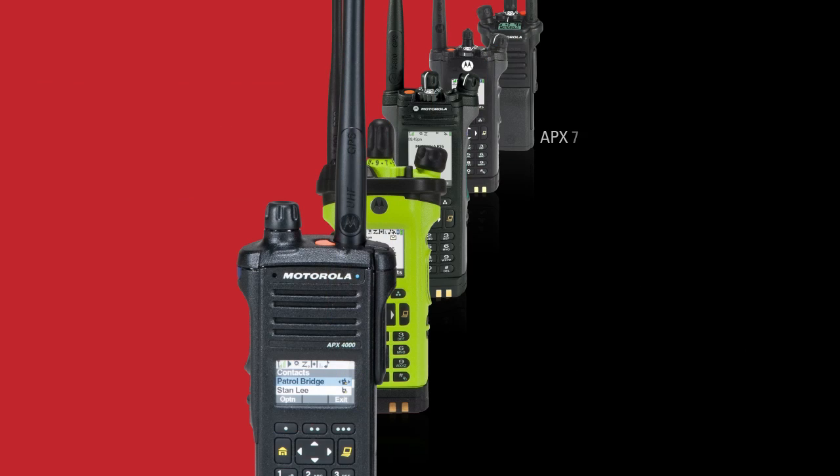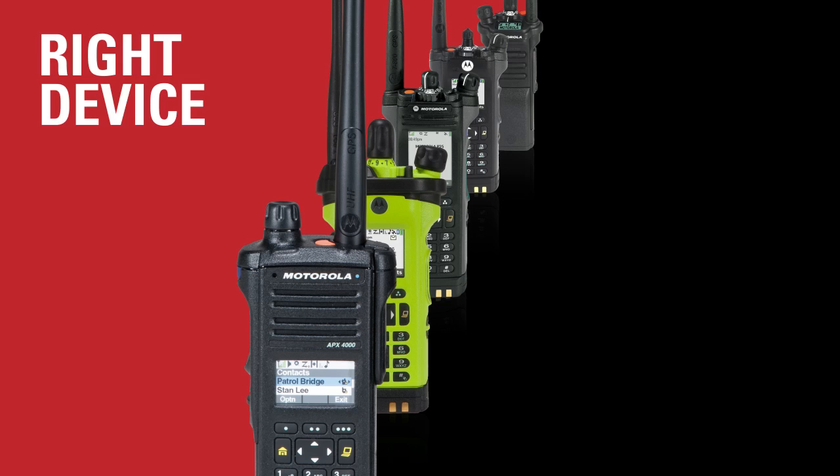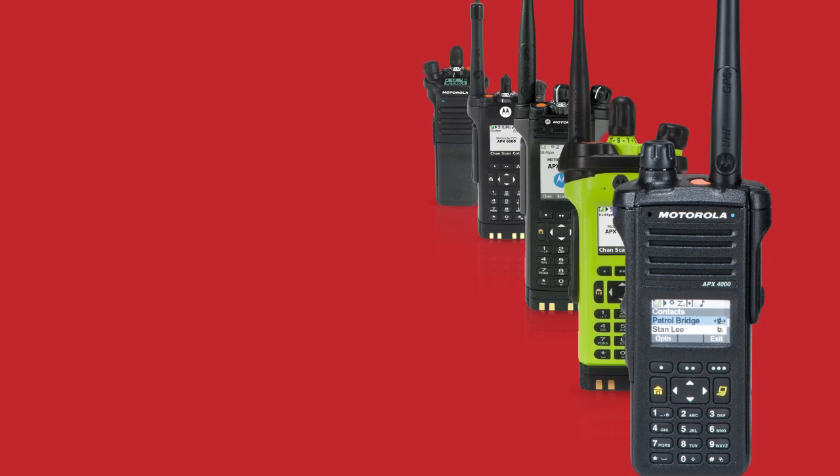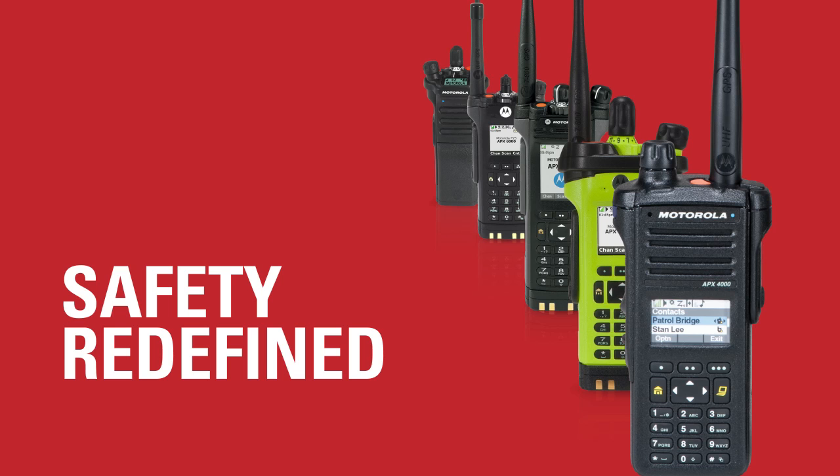Motorola's complete Apex portfolio offers the broadest selection of P25 radios and accessories to give you greater flexibility. Now you can choose the right device for the right user, no matter your mission. The family that redefines safety now delivers more.